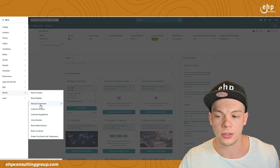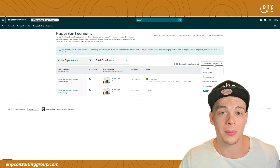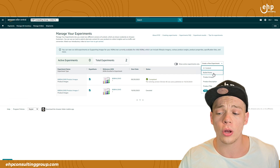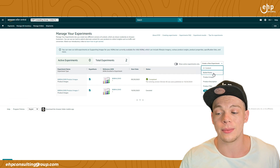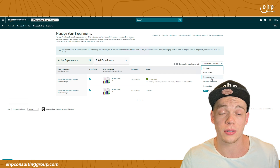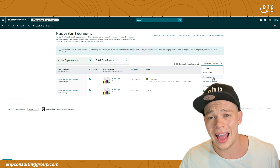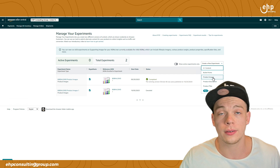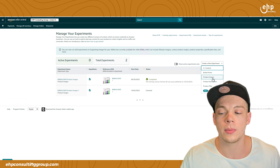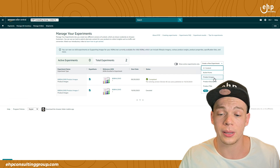If you still don't have the Brands tab, message Amazon. Go to Manage Experiments, and here's the experiment I just ran. You can click Create New Experiment — options include A+ content, bullet points, product images, product description, product title, and brand story. I always recommend doing the product image first, specifically the first image, because that's what's going to get you the most clicks and increase your sales the most. Then you can test secondary images, product description, A+ content, and bullet points. It's always good to test everything, but start with the first image and then the title. The first image alone increased sales by $2,000.